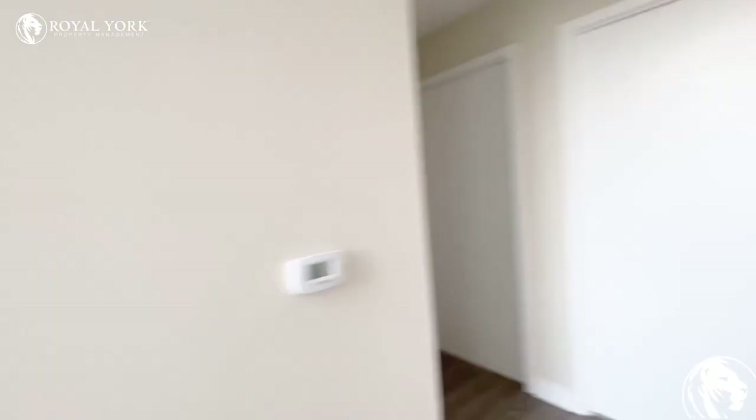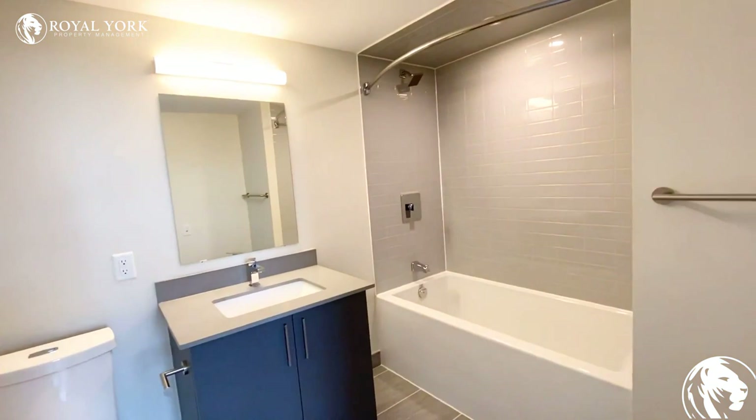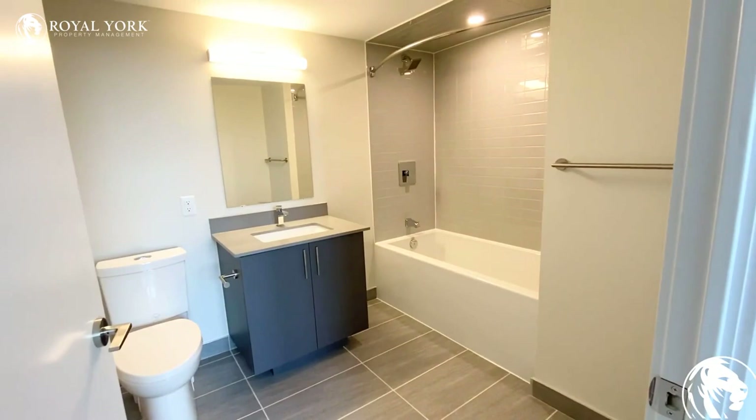Now one of the nice features of this unit is that it has a much larger washroom than you'd find in most condos — usually they're much smaller. You have your full bath here and shower.